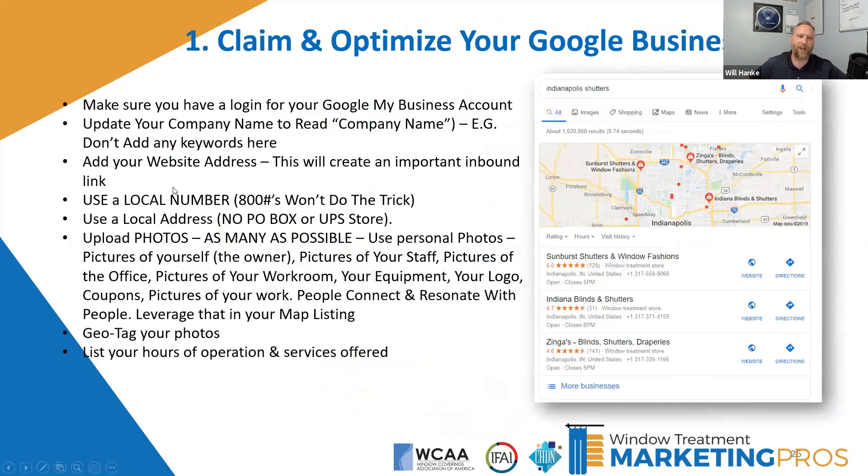Let's dive into this. Number one: claim and optimize your business listing. If you haven't claimed and optimized your listing, this is obviously the very first thing that you need to do.